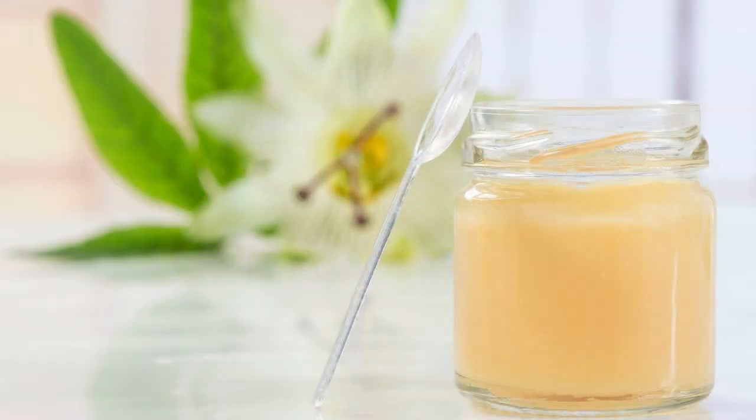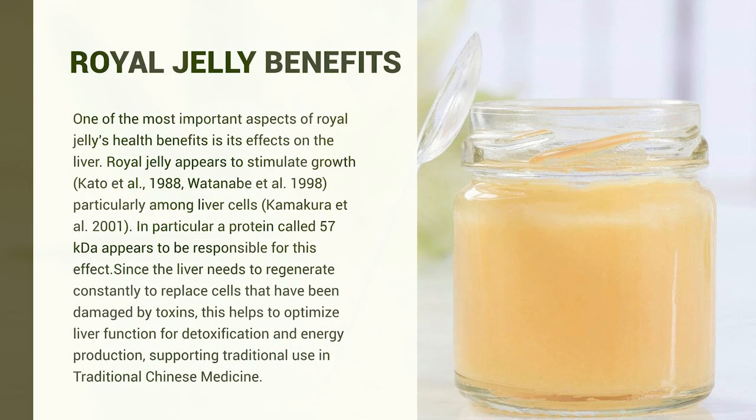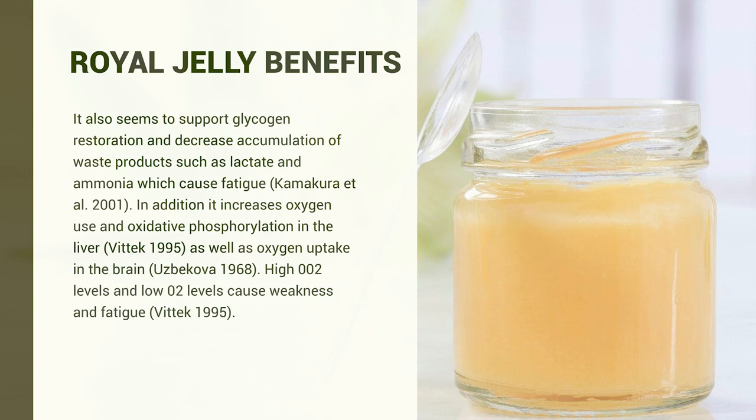Covering some other benefits of royal jelly: it has liver-protective effects, appearing to stimulate growth among liver cells. From a traditional Chinese medicine perspective, it was also prescribed to help with liver damage, optimize liver function and detoxification, support liver glycogen levels, and decrease the accumulation of waste products such as lactate and ammonia, which are known to cause fatigue. It also increases oxygen use and oxidative phosphorylation in the liver and improves oxygenation in the brain.